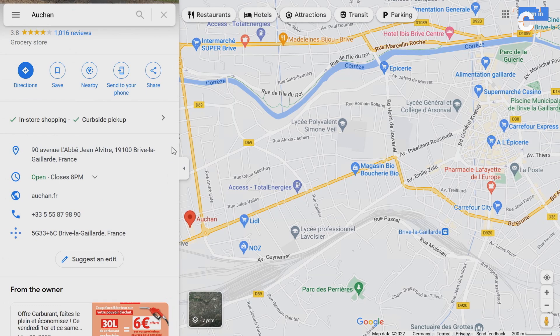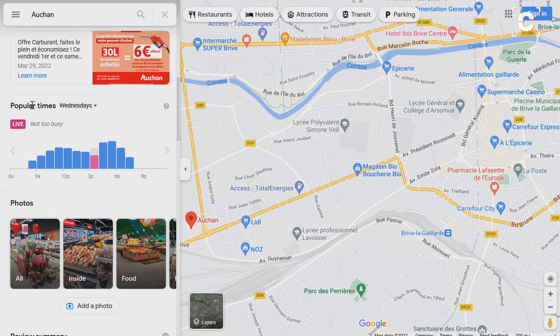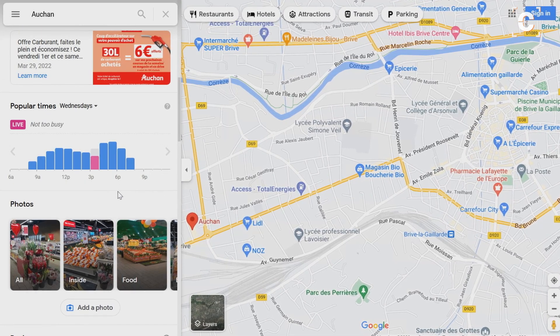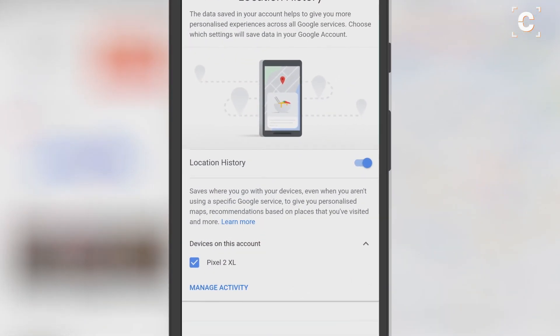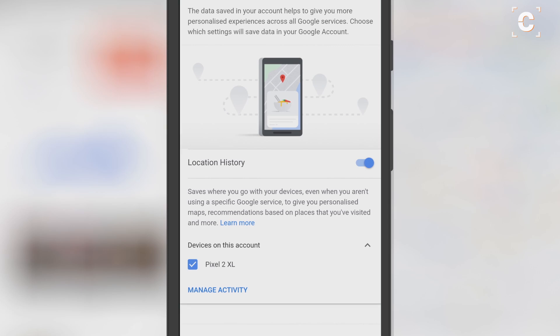By the way, if you ever wondered where the data for the Google Maps feature 'popular times' comes from, it's from users who opted into Location History — a service that makes use of such a hybrid positioning system.